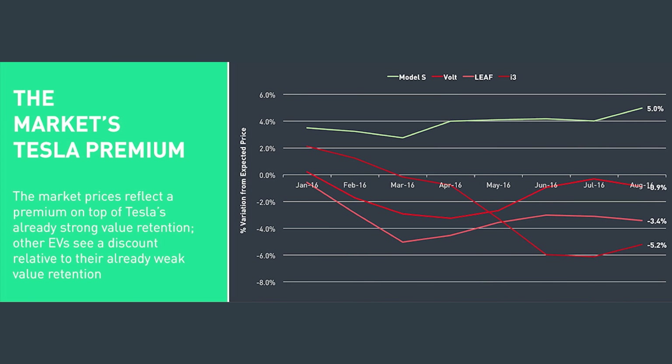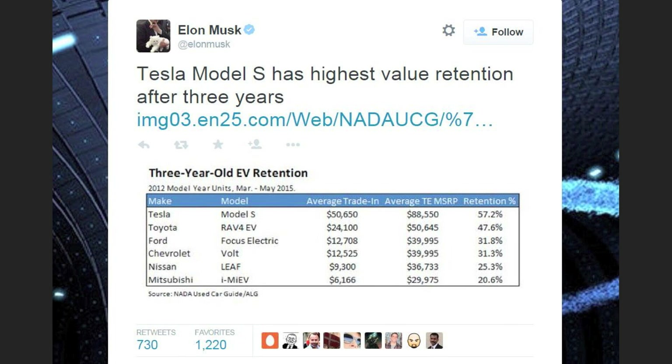Looking at Tesla compared to other EVs in resale value — this shows percent variation from the expected price — essentially are they doing better or worse than expected? All other EVs are negative, with the exception of Tesla, which is up to 5% higher than expected. Even Elon tweeted that the Tesla Model S has the highest value retention after three years compared to the RAV4 EV, Focus Electric, and the Volt. With free supercharging for life, the Model S is going to retain its value for a long time.